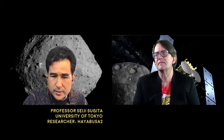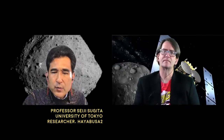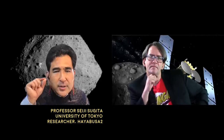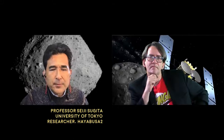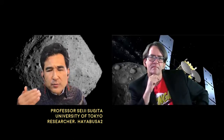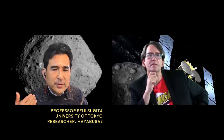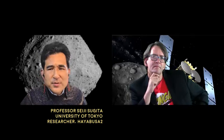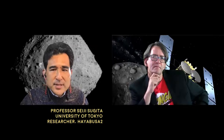The third element is water. Water is a very important ingredient of life, and we have found evidence for water chemically bound in the minerals — not liquid water, but chemically bound minerals on Ryugu. We call those hydrated minerals. Clay is one of the most typical hydrated minerals, but there may be some other forms of hydrated minerals on Ryugu. That's something we would have to find out from samples.